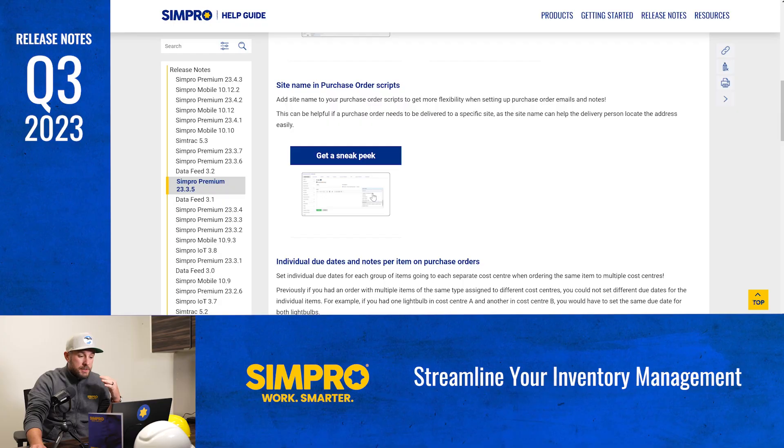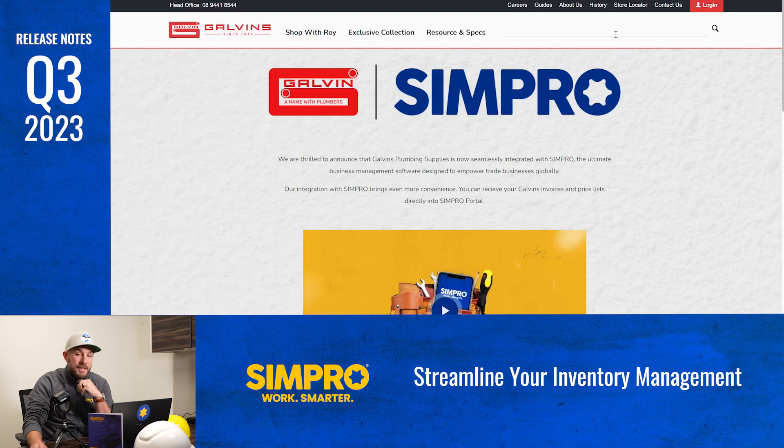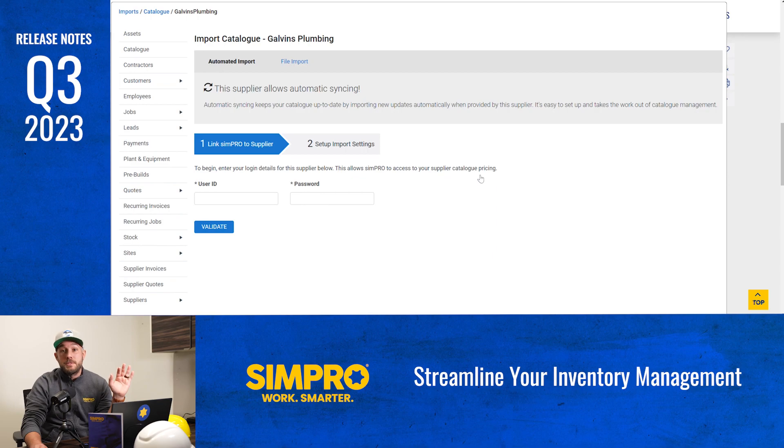Simpro now allows you to include the site name in your purchase order scripts. This small addition can have a big impact, especially when your purchase order has to be delivered to a specific location. The price updated date field can now be displayed on your catalog table view, making sure you're always aware of pricing changes. And Galvin's plumbing supply customers can now receive catalogs and supplier invoices directly in Simpro — no more manual inputs.